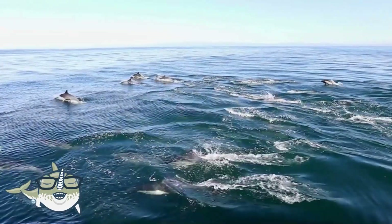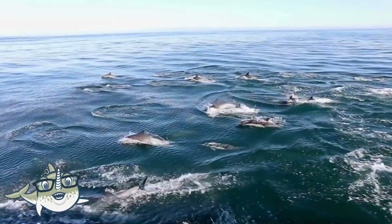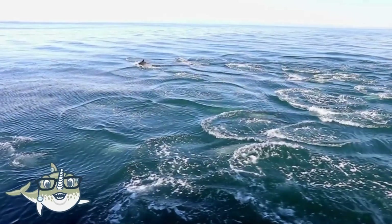Common dolphins are very fast and agile, and they can swim up to 60 kilometers per hour. They are also very cooperative and friendly, and they often associate with other dolphins and whales.